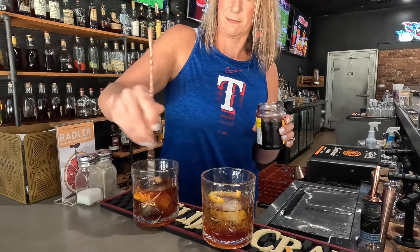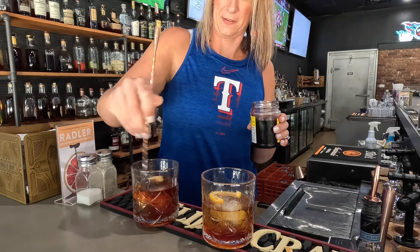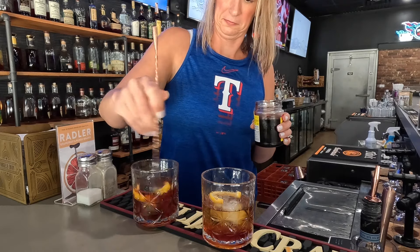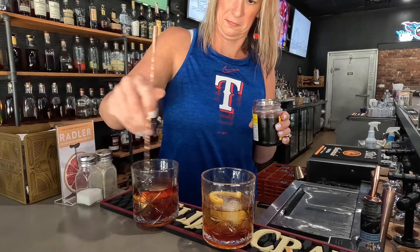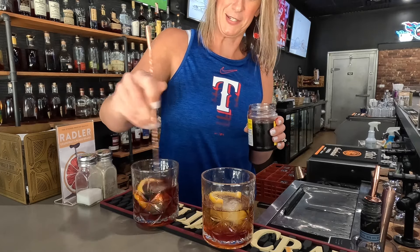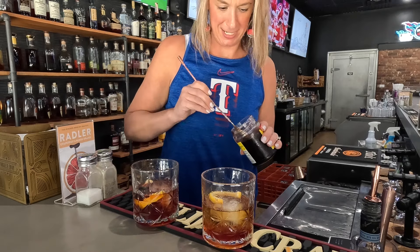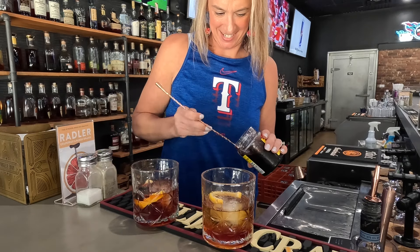Get ready to fall in love with the old fashioned. I think that's the best drink on earth — next to the water. Next to the water you can't live without.